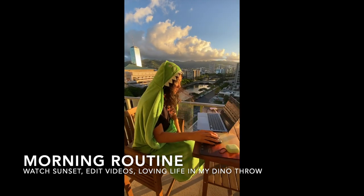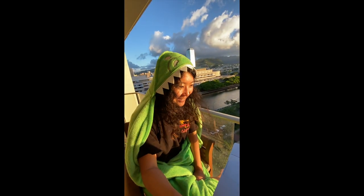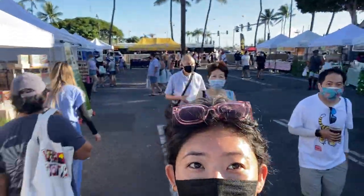Creator in the wild. Aloha guys, it is Saturday! Today we are hitting the farmer's market before we head to the sandbar part two. We are gonna grab some veggies and some other stuff that we can prep for the boat.